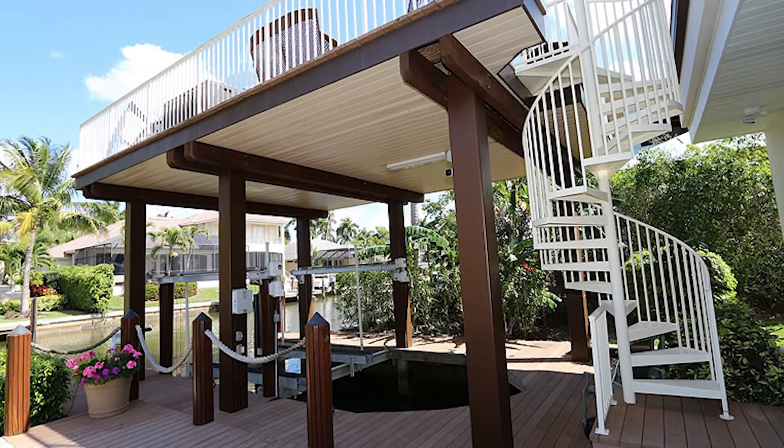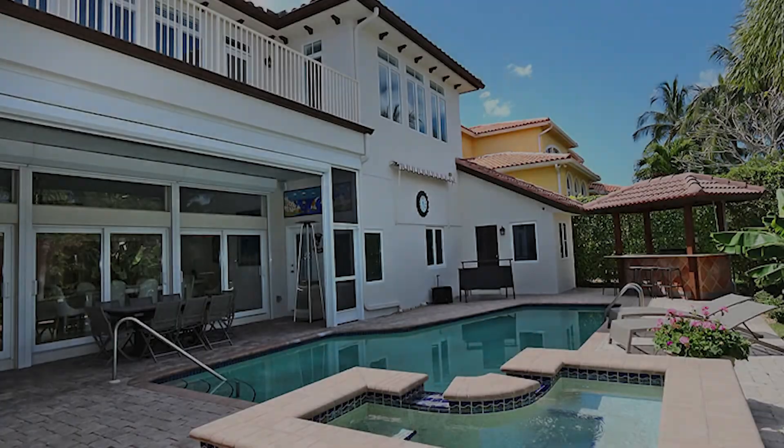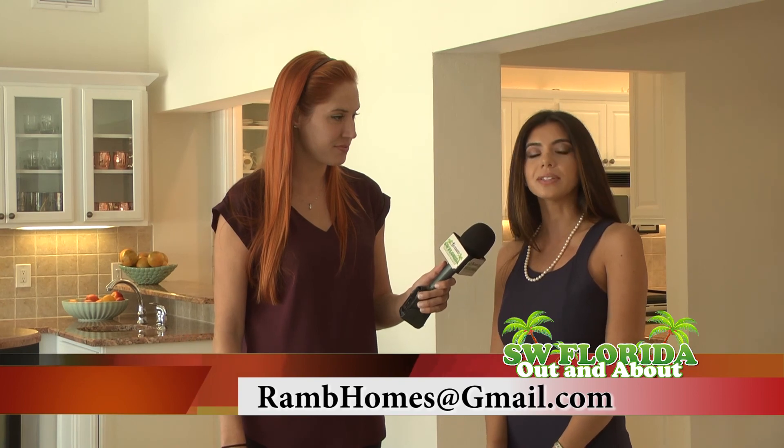To schedule an appointment to look at this fabulous home, you can reach me at 239-316-3100 or email me at ramhomes@gmail.com.